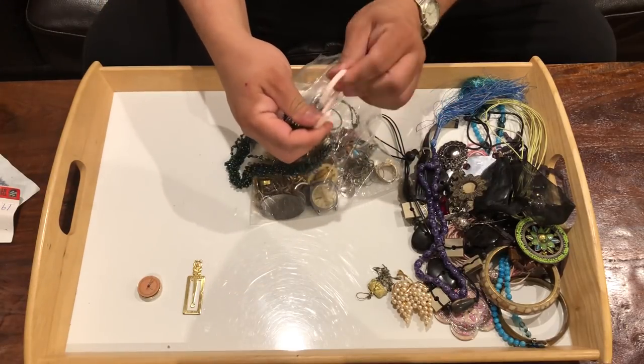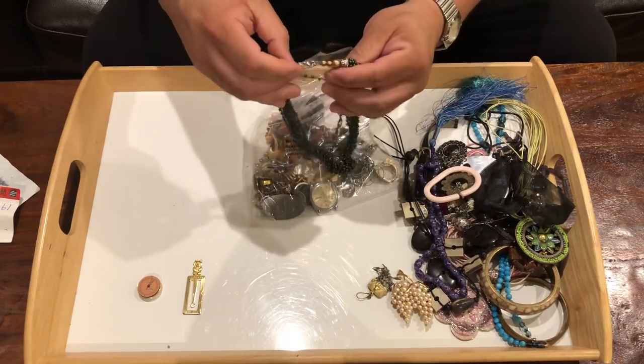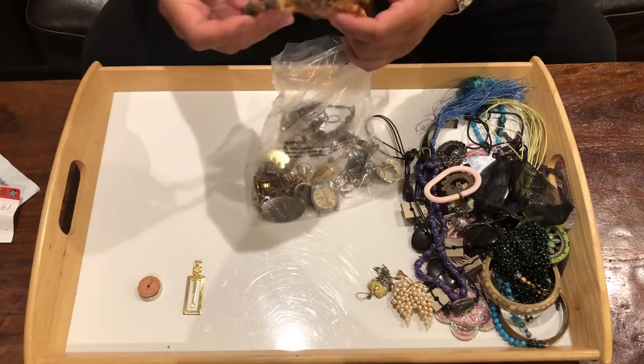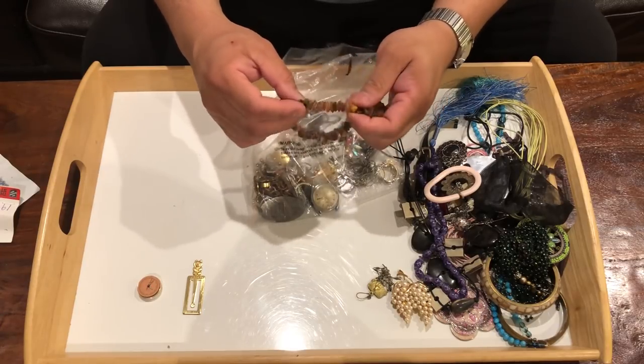Oh, this is a shower curtain ring — some plastic ring. Some beads. Now this is interesting, this looks like amber.